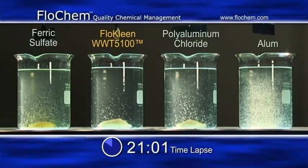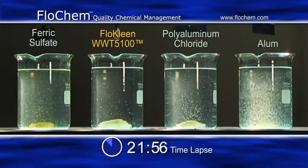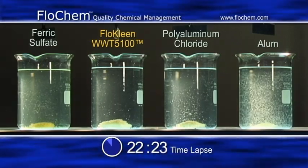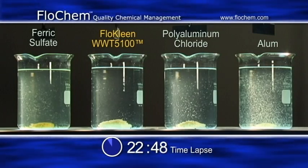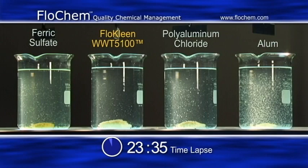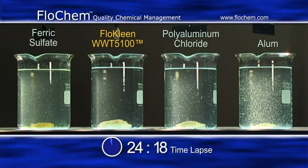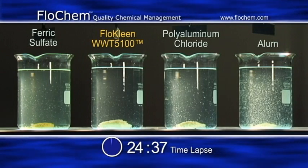The flocs produced by our coagulant are more dense and heavy, settling faster in the clarifier and increasing the throughput of the plant, allowing greater treatment volume with no capital expenditures. The purpose of this demonstration is to show the effectiveness and physical characteristics of flocs of different coagulants used for wastewater treatment.